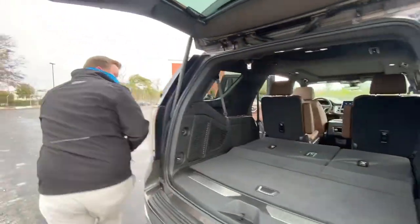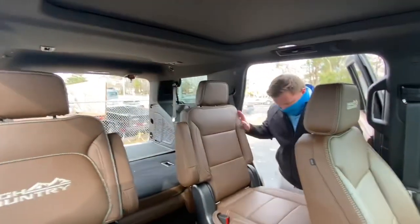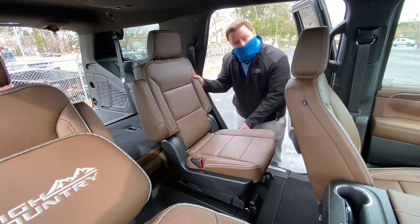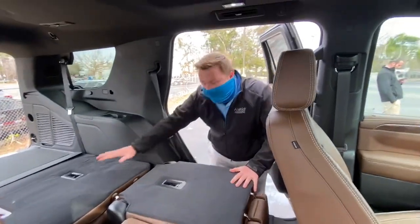Now if you come around to this side, it actually made it to where you can bring this second row seat forward and backwards. And whenever you fold it down, it actually folds into the car and it makes it flush.